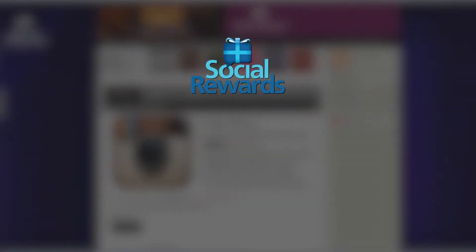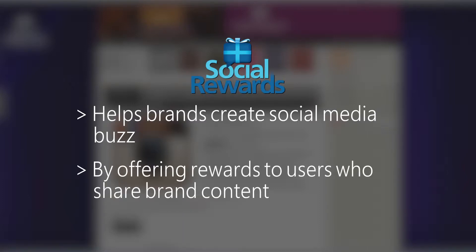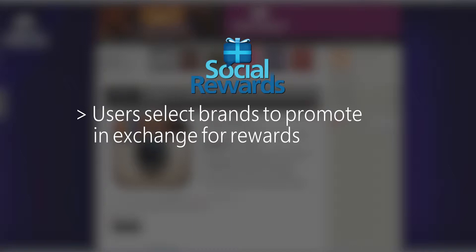Social Rewards helps brands create social media buzz by offering rewards to users who share brand content on their networks. Users create accounts on Social Rewards and can then select a few brands to promote in exchange for rewards.